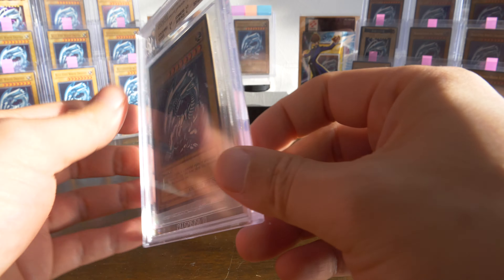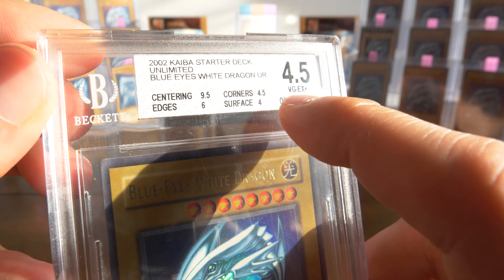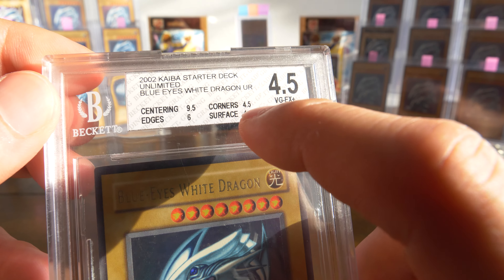Aloha, welcome back to my channel. Booty here, collecting Blue Eyes White Dragons and other rare cards. Today we have a package from Brooklyn, New York. Let's see what we got.